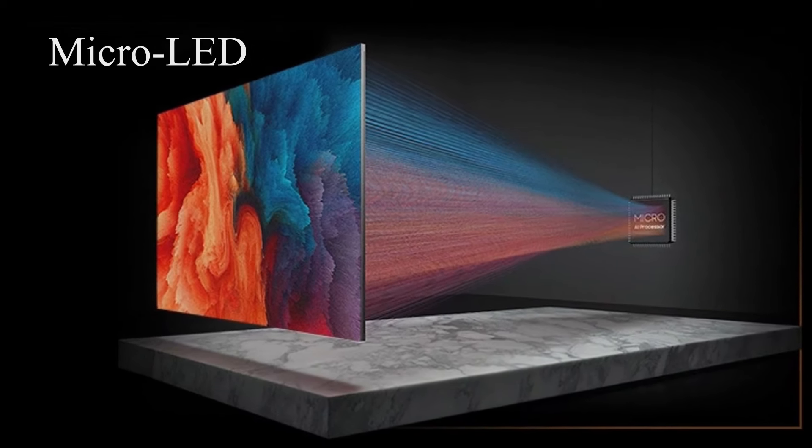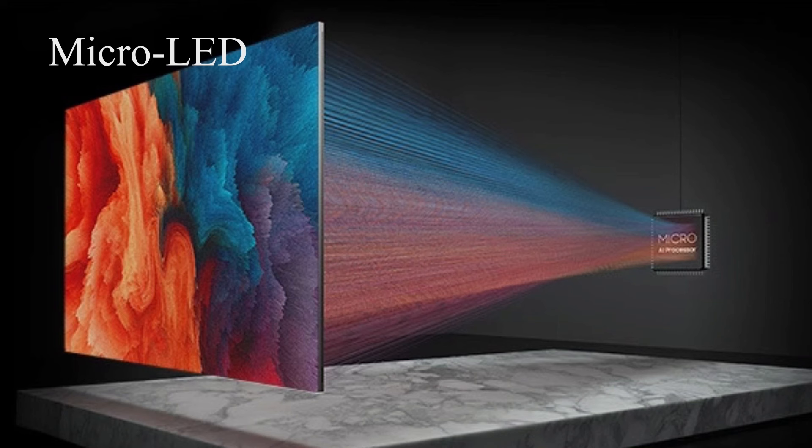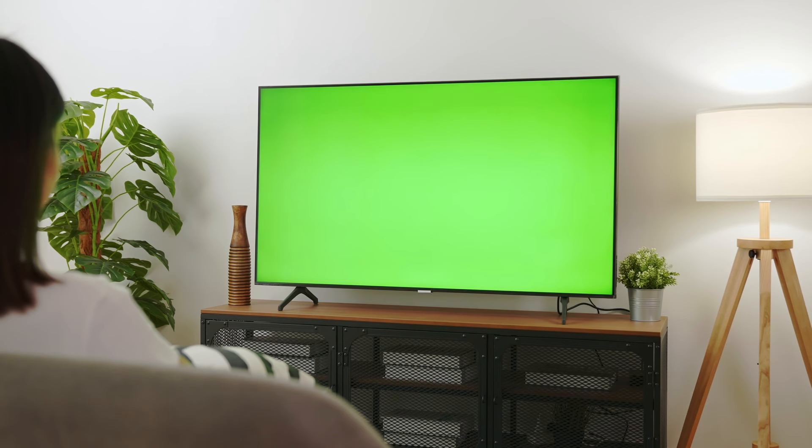MicroLED displays are a new type of display technology that has the potential to revolutionize the way visual content is experienced. MicroLEDs are tiny light-emitting diodes that are individually addressable and allow unprecedented control over image quality.